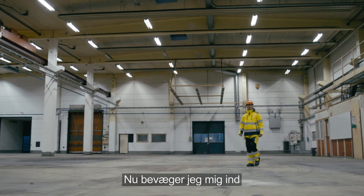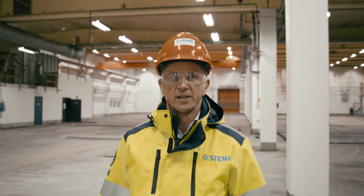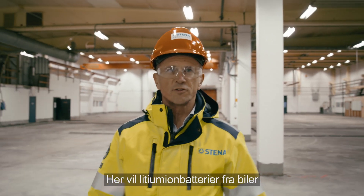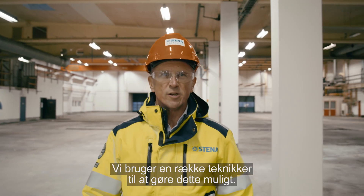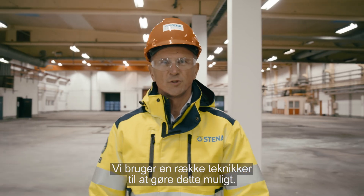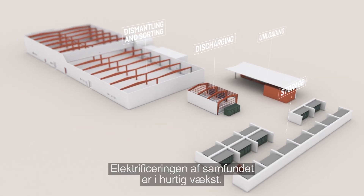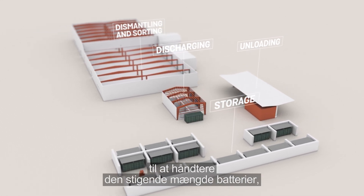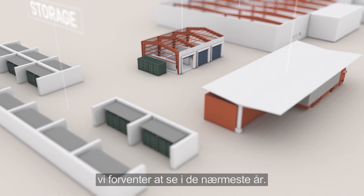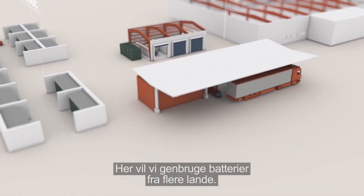Now I have moved to the location of our new battery recycling facility, where lithium-ion batteries from vehicles and electronic products will be recycled soon. We will use a range of technologies to make this possible. Electrification in society is increasing rapidly, and this facility is designed to handle the increasing volume of batteries we expect in the years to come. Here we will recycle batteries from several countries.